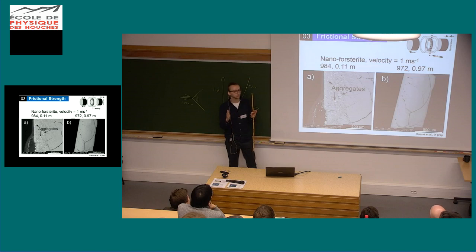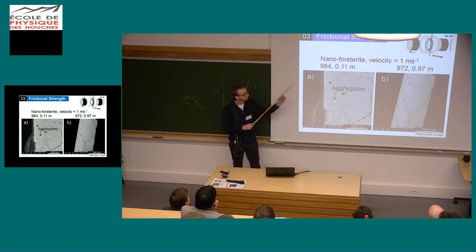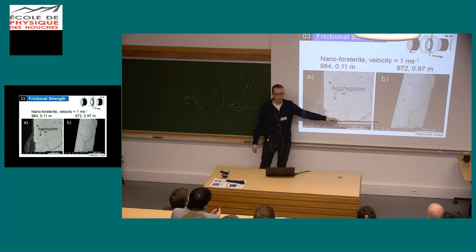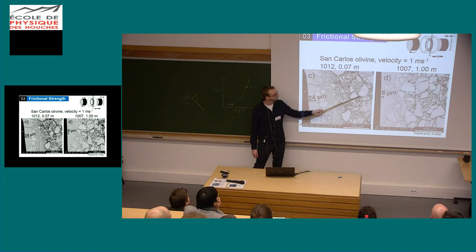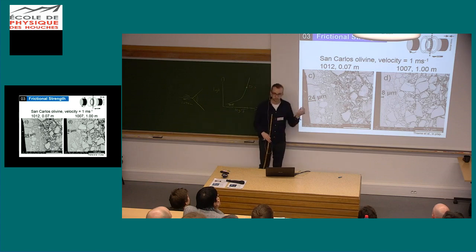Looking at the whole stack of the deformed nanoforsterite: to the left is the rotating cylinder — where the highest gradient in strain is, and where the mirror surface normally forms. On that side, we form aggregates in the beginning which disappear towards higher strains. With grain size of 70 nanometers, we're really approaching the limit of what we can do with the SEM. It's much better looking at samples with bigger grain sizes — there, far from the velocity gradient you start with big grains, and towards the potential mirror surface the grain size gets significantly smaller until you have a sharp boundary towards the outside of the sample.